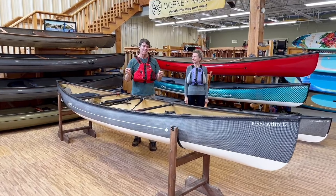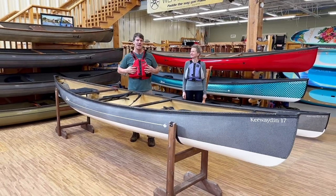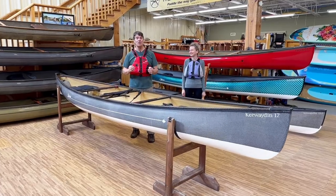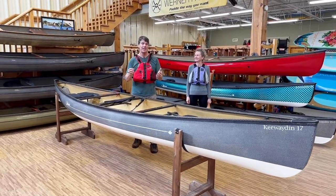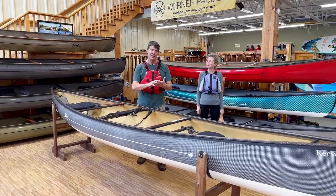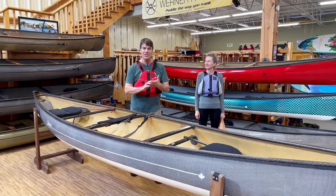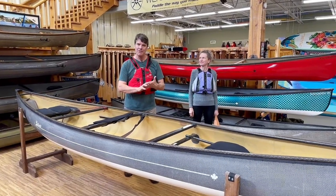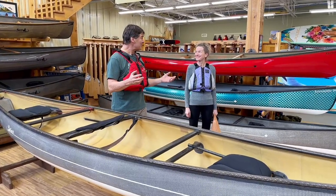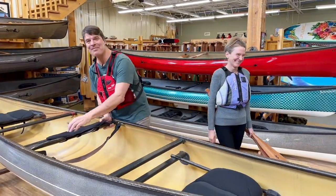Hopefully this video has given you lots of great information to choose your touring canoe. Our YouTube channel also has information on canoe hull laminates and canoe trim systems — check it out. You can also see the classic tandem canoe video, the pack canoe video, and the combi canoe video. Now Adrian and I are going to head out on the trip. Are you ready to go? Let's go. Time to head out.